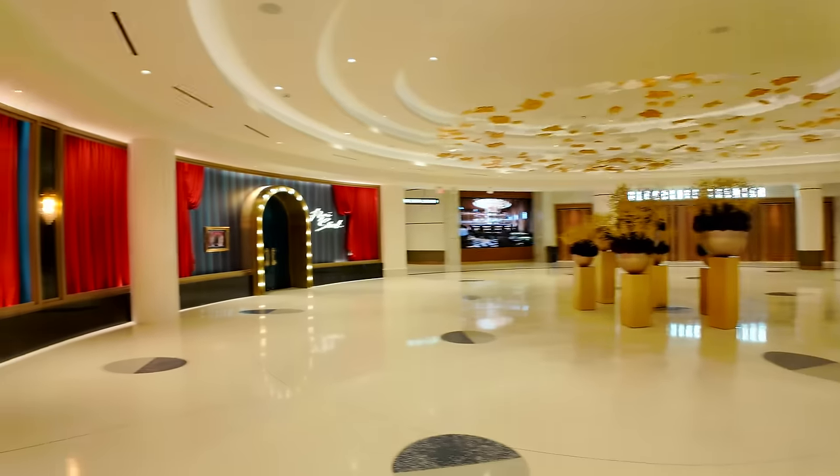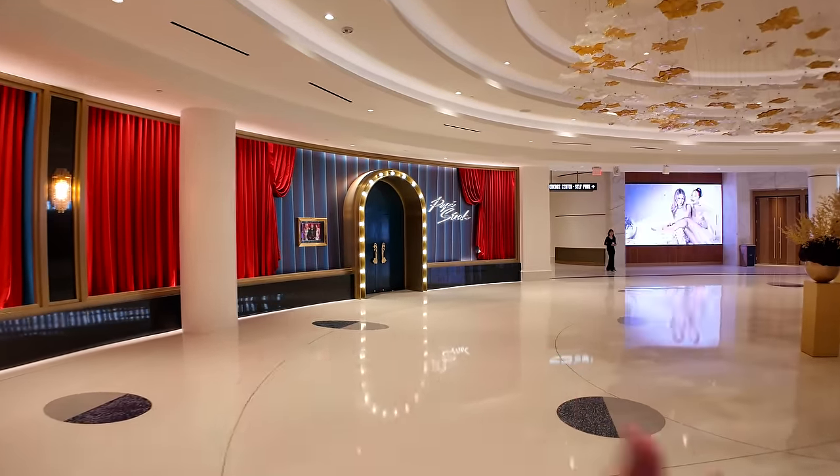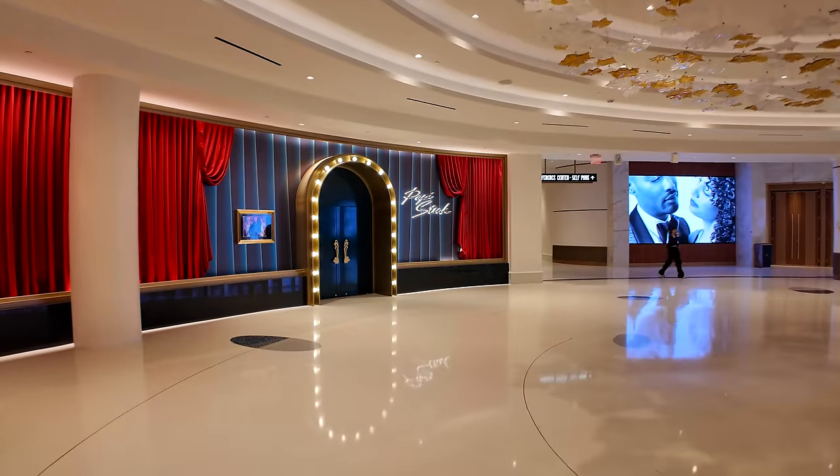I'm so excited — after 23 years the Fontainebleau is finally open, and in this video I'm going to show you around. I'm going to turn the camera around so you can see what I can see. I'm going to take you through the second level first and then we'll go down to the ground floor.